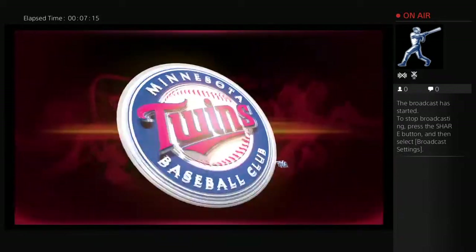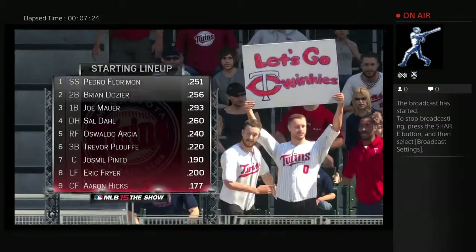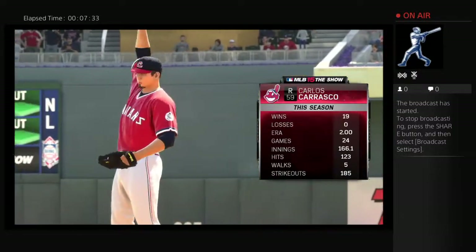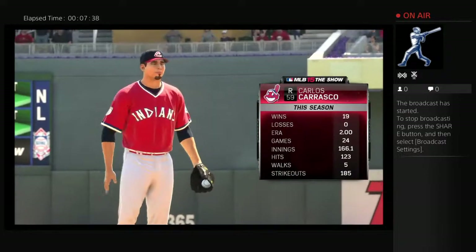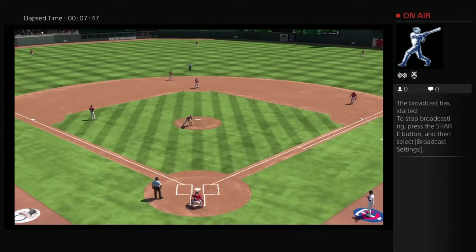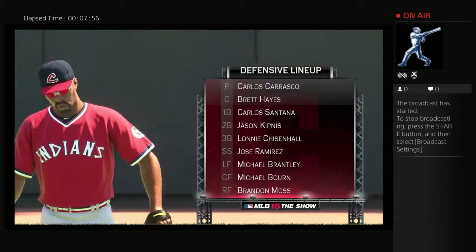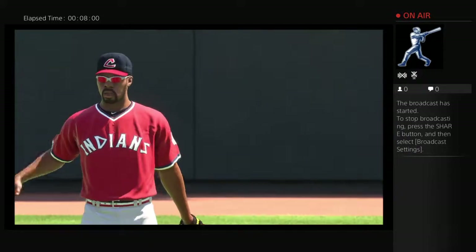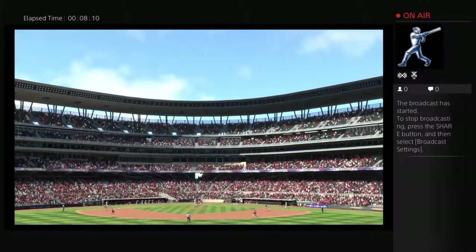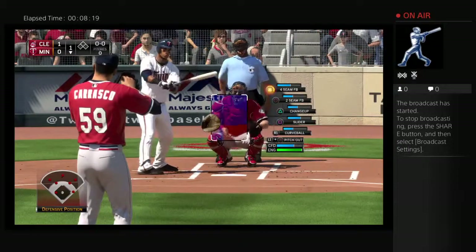Starting lineup for the Twins looks like this. Getting his final warm-up tosses in, the starter they'll be up against. Defensively, the Indians will line up this way. Pedro Florimar will step in now to lead things off in the home half of the first — the shortstop, Pedro Florimar.